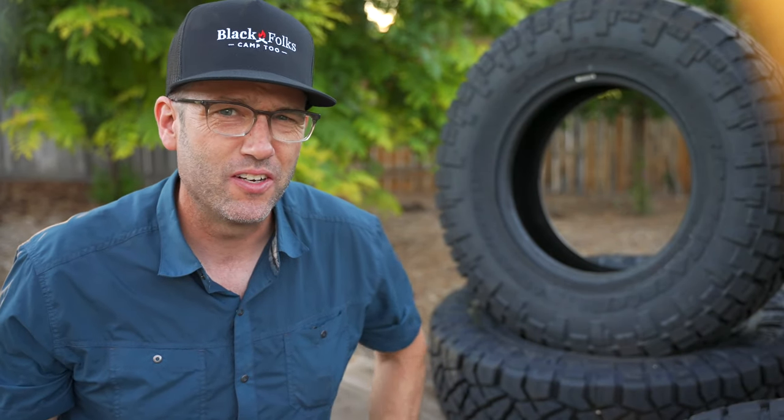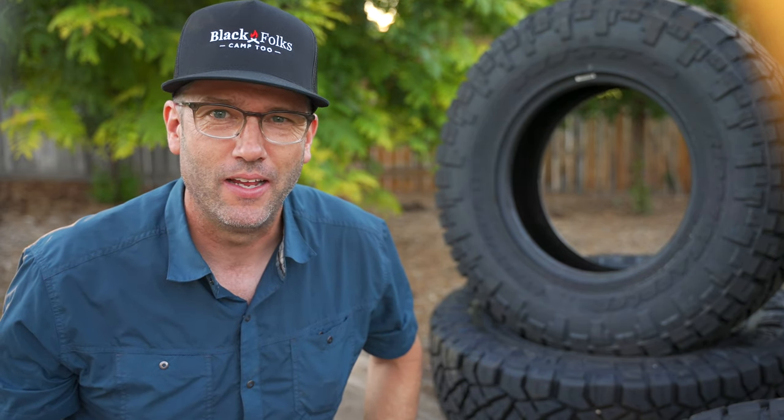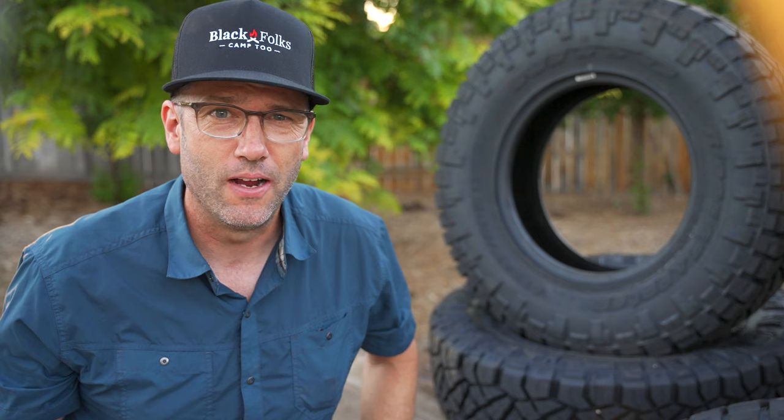Hi, I'm Mike and today we're going to talk about tires. I know this channel has been kind of gear focused lately, but nothing takes you out of an outdoor adventure like getting stuck or having to turn around because you can't make it to the trailhead. And nothing is more likely to ruin your trip than the tires on whatever vehicle you're taking to get there.